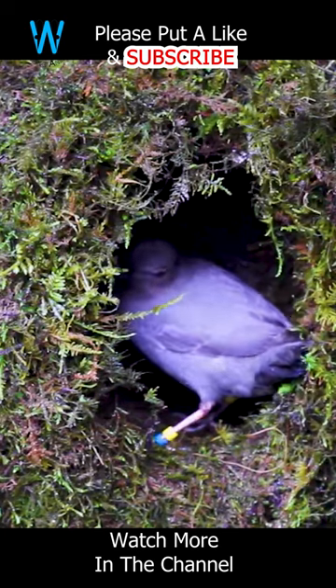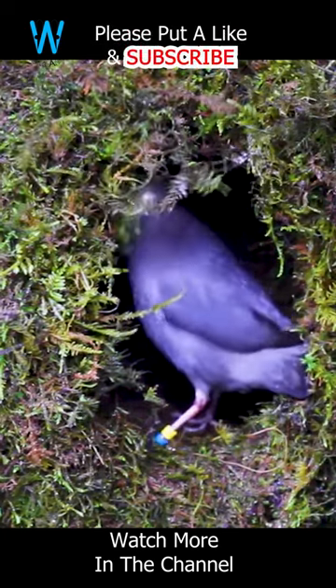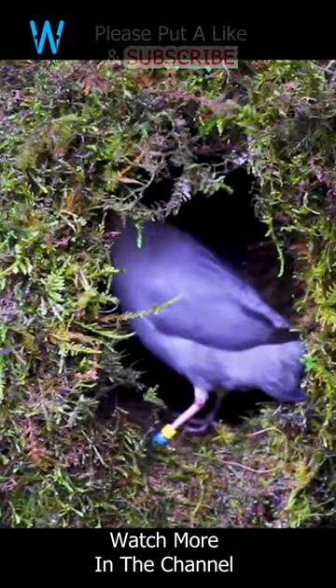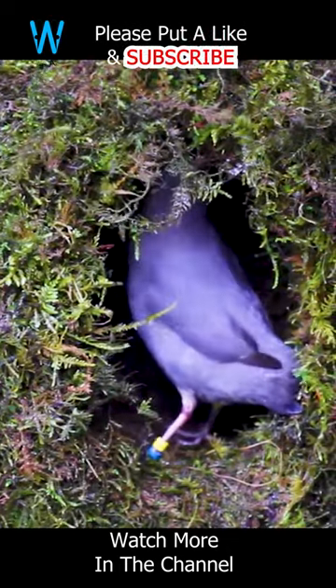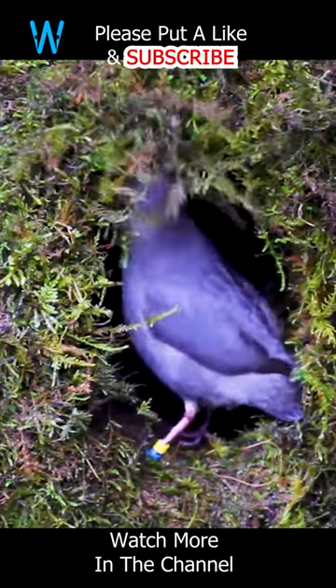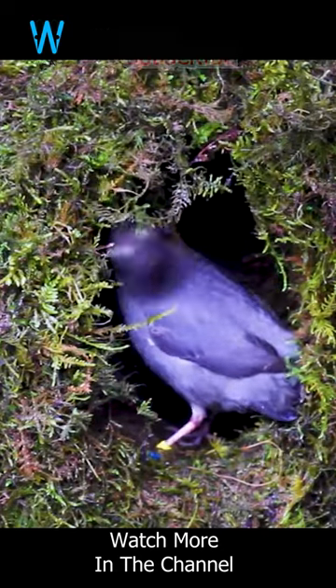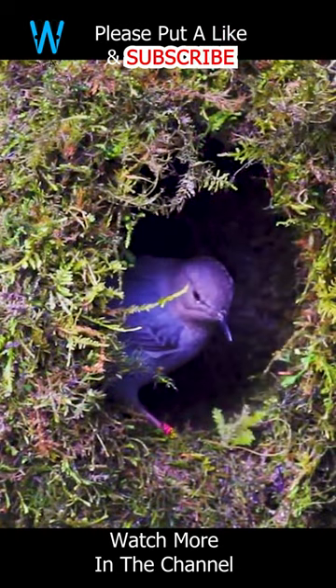The dipper's nest is a dome-shaped structure made of moss and grass, carefully lined with feathers for insulation. Remarkably, these resourceful birds often place their nests behind or beside waterfalls, providing not only a strategic location for concealment, but also a constant source of ambient noise to help mask their communication. This adaptation showcases the American dipper's ingenuity in harmonizing with its watery surroundings.